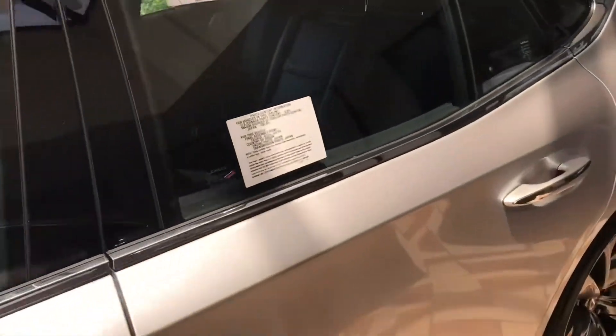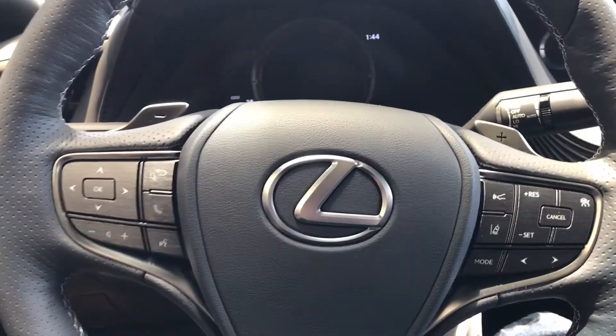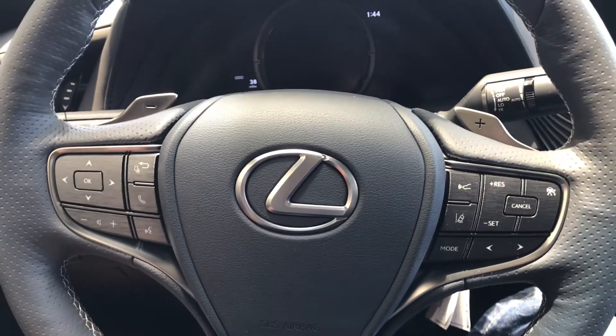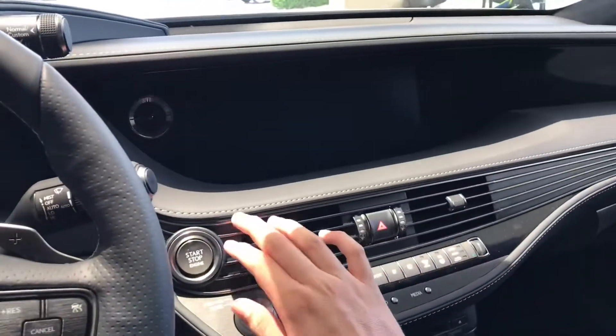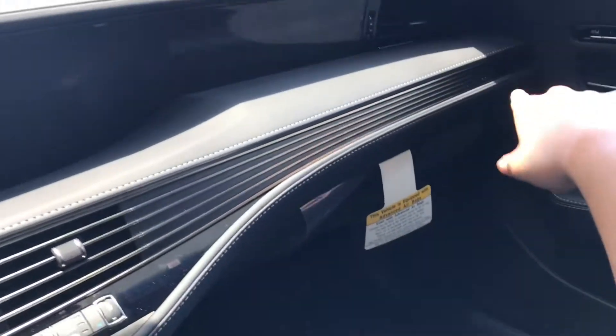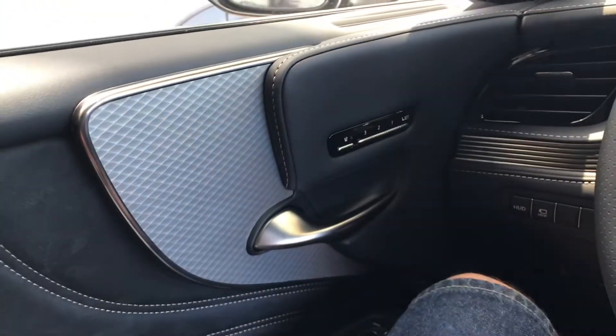Now sitting inside the LS 500 — I can only do this for so long because it's really hot in here — but it's very nice. I like how they have this line of AC vents and how it connects all the way to the end of the dashboard. That detail is very cool.